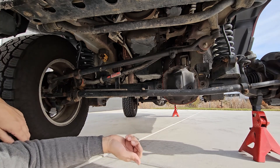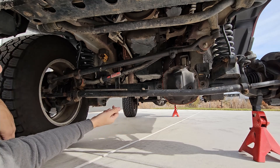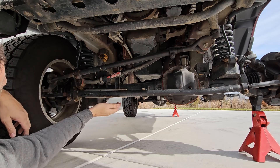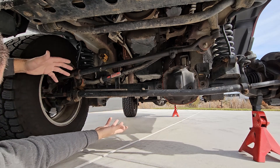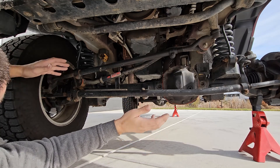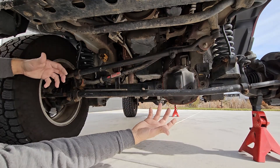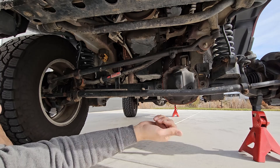Continuing our Wrangler parts theme on this thing, we have a Jeep Wrangler JL steering dampener — which I've shown on the channel — that is currently mocked into place and works very well. For normal maintenance items, this does have new front tie rod ends, drag link ends, and all the normal things to help the Jeep drive nice and happy down the road.